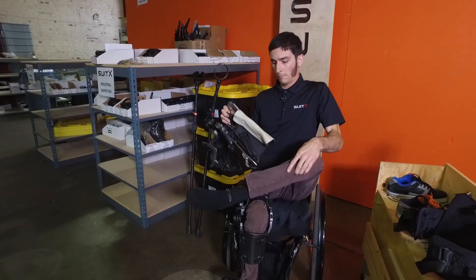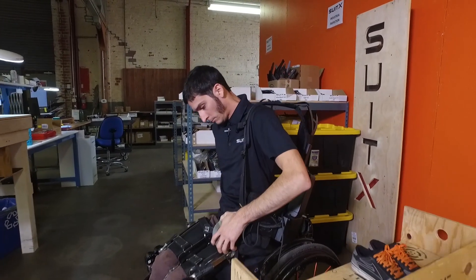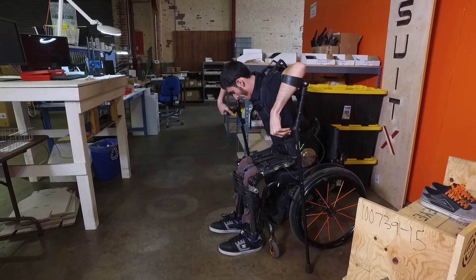The Phoenix device is actually a very easy and intuitive device to use. It's one of the few devices out there that can be put on by the user itself, and that makes a real big difference in the overall quality of life of the human being.